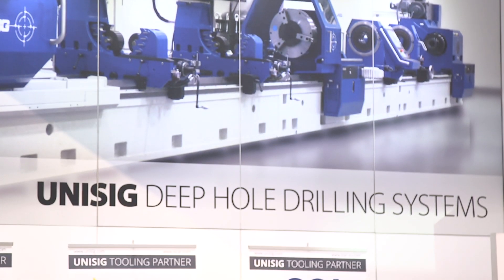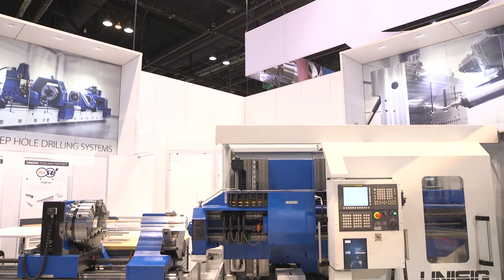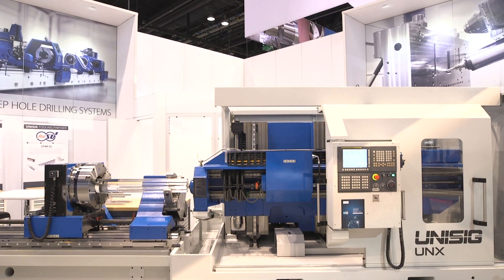So how can we learn more about the UNX? I would suggest starting with our website at www.unisig.com, or better yet, stop by and see us this week. That's Anthony Fettig and Megan Starczyk from Unisig talking about the new UNX deep hole drilling machine. I'm Lisa Balsarek from IMTS TV.